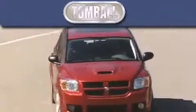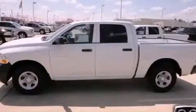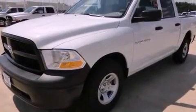Another fine vehicle offered by Tombaugh Dodge. This is a brand new 2012 Ram 1500. It has a 4.7-liter 8-cylinder engine and a 6-speed automatic transmission.